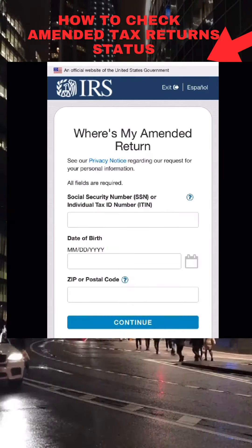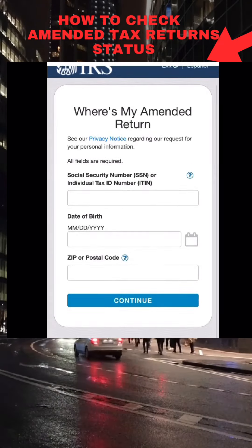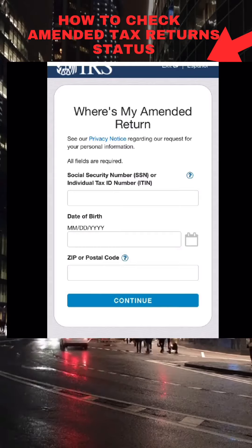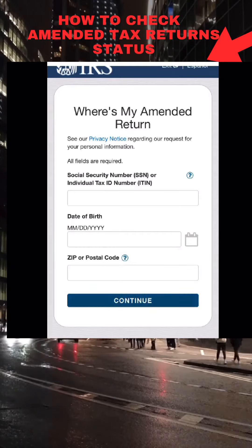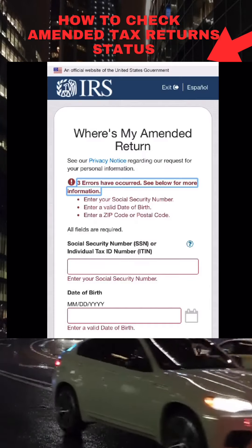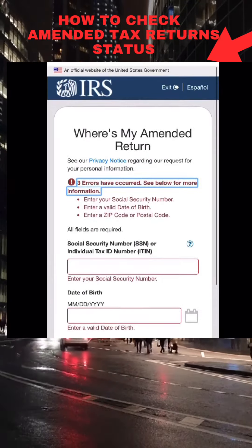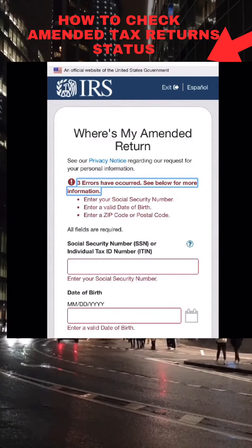Now you are here — you will have to put in your Social Security number, your date of birth, your zip code, and then you will select 'Continue' once you have all of that information entered. You will then be able to check the status of your amended tax return.